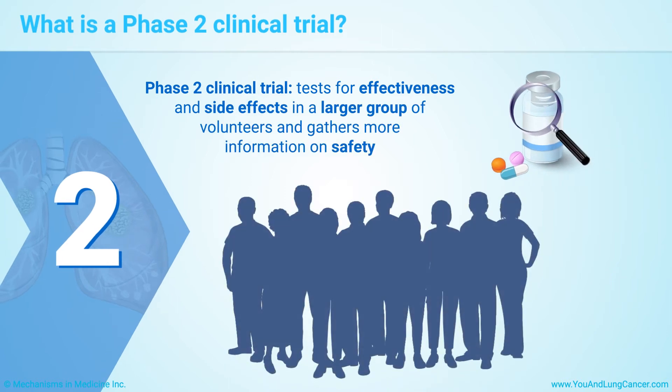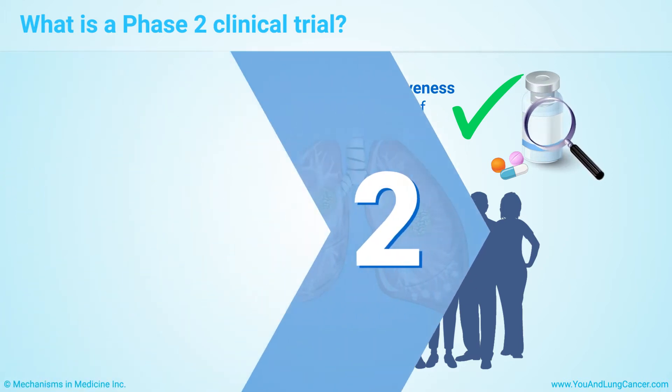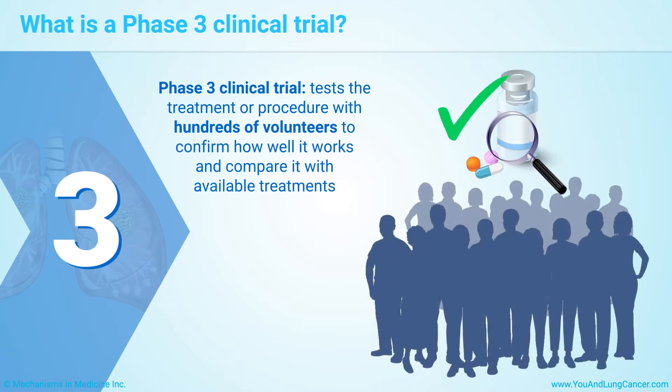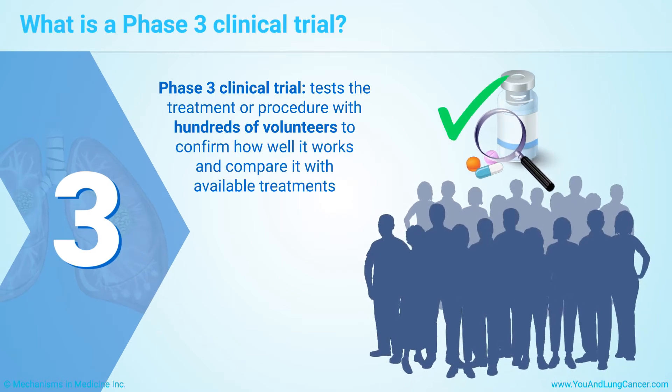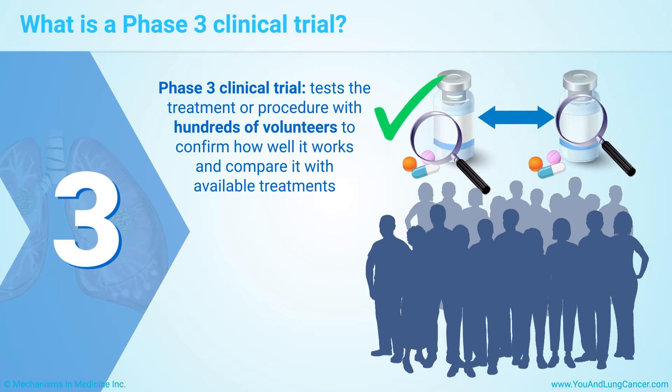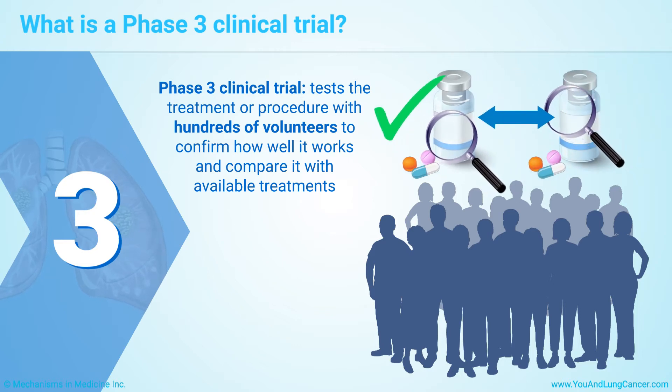A Phase II clinical trial tests for effectiveness and side effects in a larger group of volunteers, and gathers more information on safety. A Phase III clinical trial tests the treatment or procedure with hundreds of volunteers to confirm how well it works and compare it with available treatments. Researchers keep watching for safety and side effects.